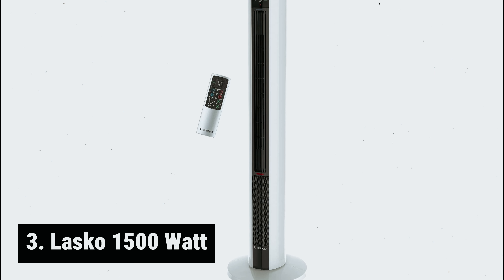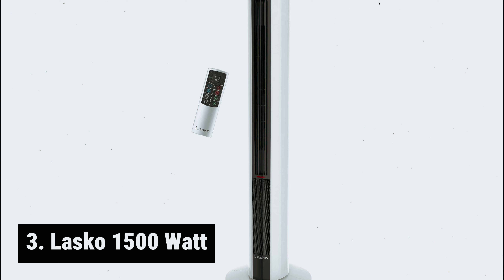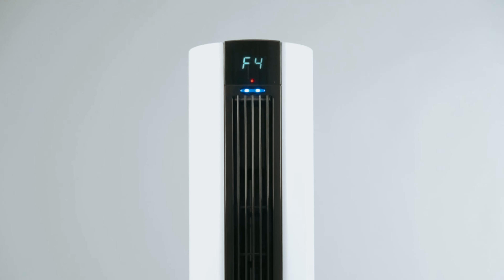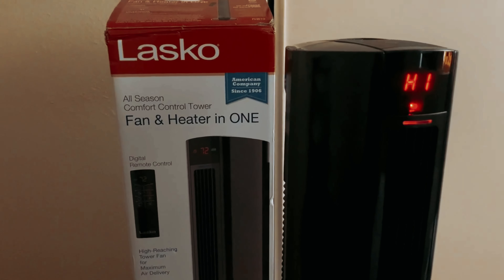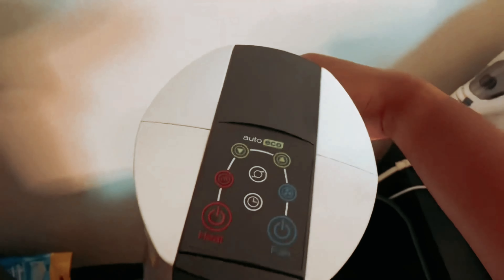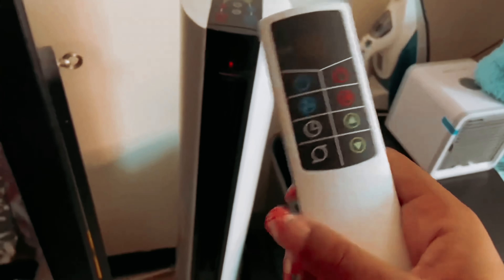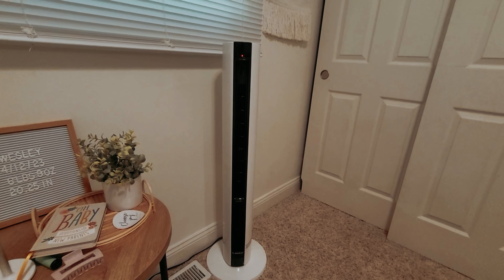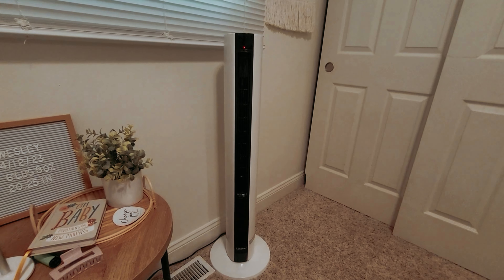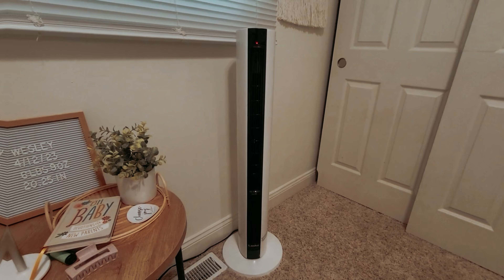Number three, we have the Lasko 1500 Watt. The Lasko 1500 Watt 4-Speed Quiet Bladeless Tower Fan is a versatile and efficient addition to any home. With its bladeless design and high-reaching tower shape, this fan is perfect for maximizing air delivery while taking up minimal space. The multiple speed settings — including high, medium, low, and super low — allow you to customize the airflow to your liking.